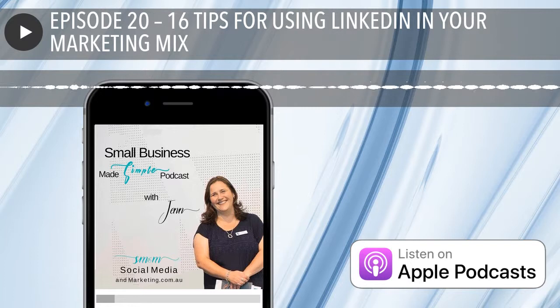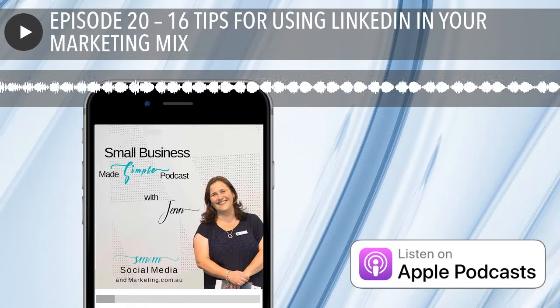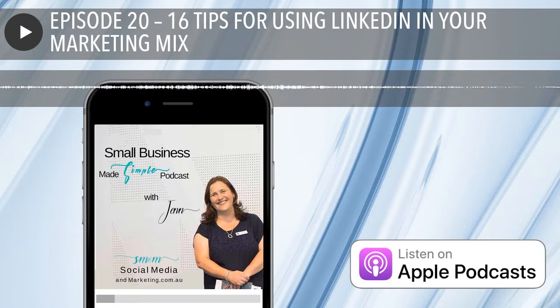And that is, of course, the social media platform of LinkedIn. So are you on it? Do you even know what LinkedIn is, or how to use it to drive leads and connections in your business? Well, today I'm actually going to cover that and more with 16 of my top tips for using and getting the most out of your LinkedIn.